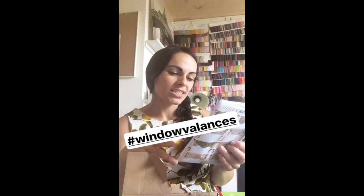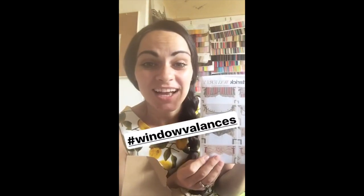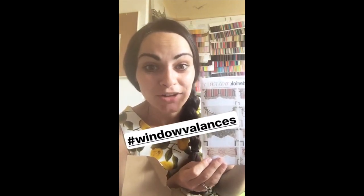The last pattern I can show you that I bought is window valances — is that how you say it? Valances. My house has no curtains on at the moment and for a seamstress I really should have curtains on the windows.